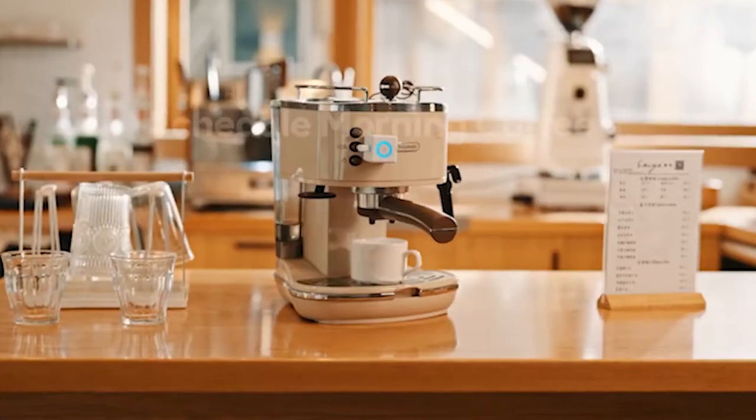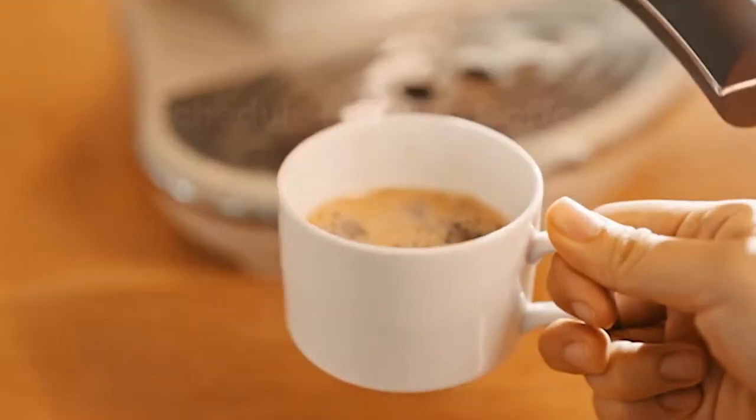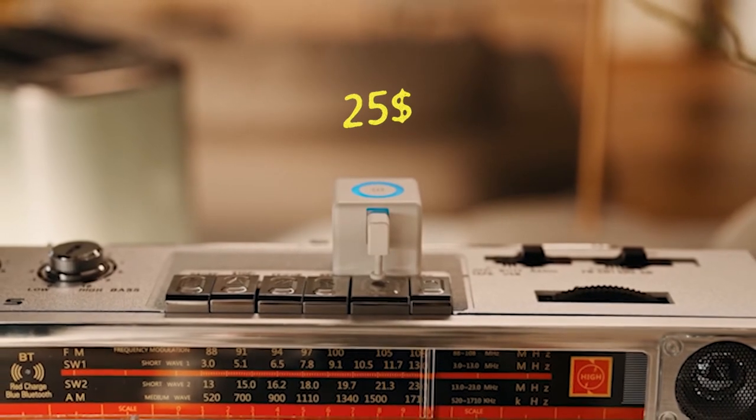Additionally, you may program it to operate on a time schedule or a timer. This product costs $25 to own.